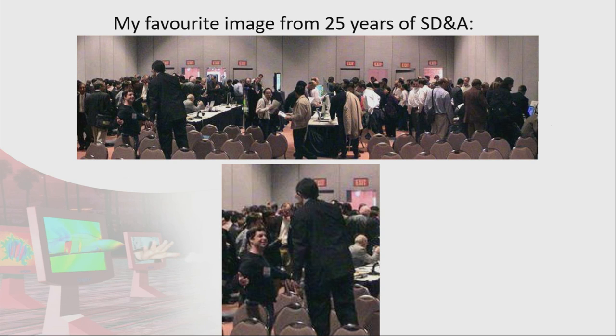This is my favourite image from the history of the conference. This photo captures the exact moment I informed Greg that he was being invited onto the committee — you can see he's quite happy about that. Little did he know all the work that would be involved. That was one of the demonstration sessions.